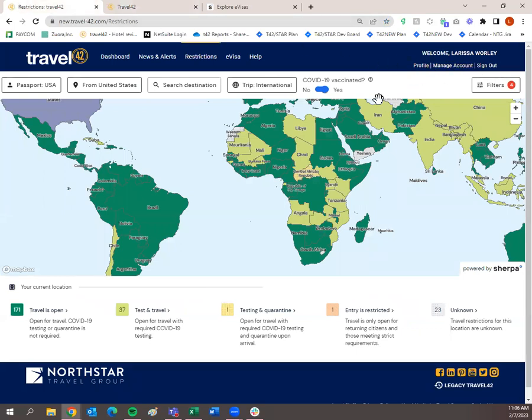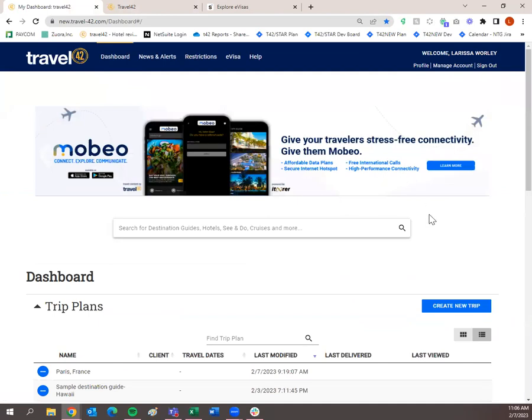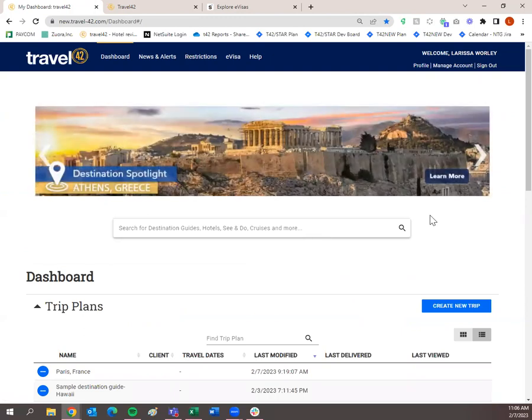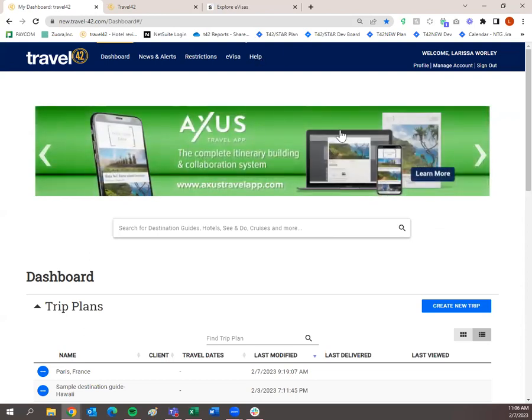I'm going to go over the profile, manage account, and sign out at the end. Back on the dashboard, you'll notice up here we have a banner that features our recently updated destinations, hotels, and sister products such as the Access Travel app and Mobio — a brand new app that allows you to stay connected while traveling and see points of interest near you. This banner changes frequently, so if something interests you, just click on it.